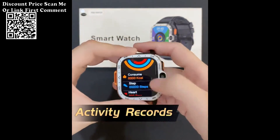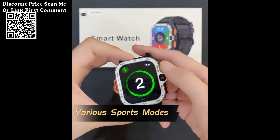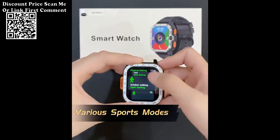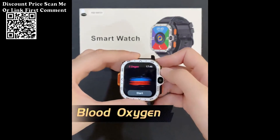8. Fitness Tracking: The smartwatch includes fitness features such as step counting and supports various multi-motion modes, allowing you to track your physical activity, set fitness goals, and monitor your progress.